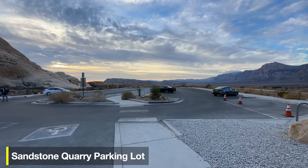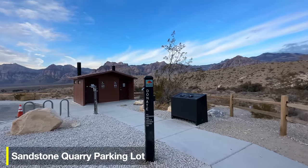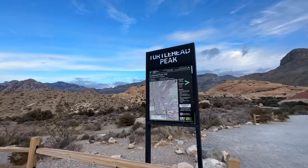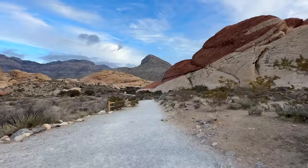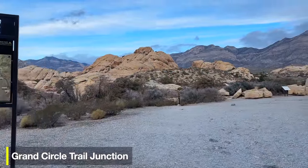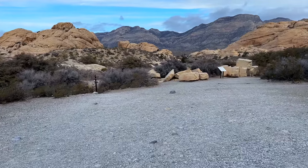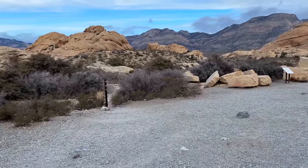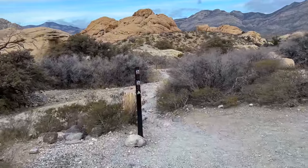Here we are at the Sandstone Quarry parking lot — notice how empty it is. If you come first thing in the morning, you can kind of have this hike to yourself. Across from the Calico Tanks trailhead board there's one for Turtle Head Peak — check it out, make sure there are no notices, then start on the trail. We'll pass the Grand Circle Trail Junction — the Sandstone Quarry is off to the right — but the trail continues on the left-hand side straight up toward Turtle Head Peak.